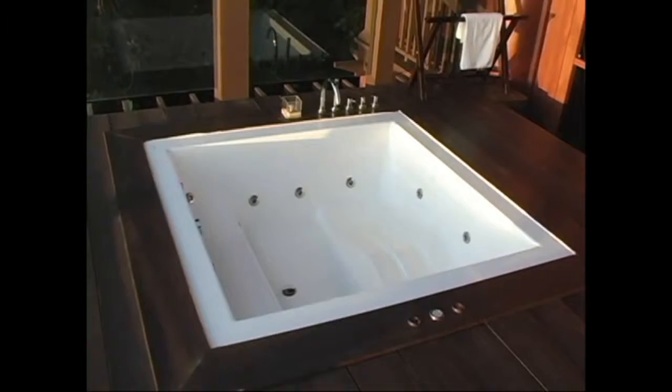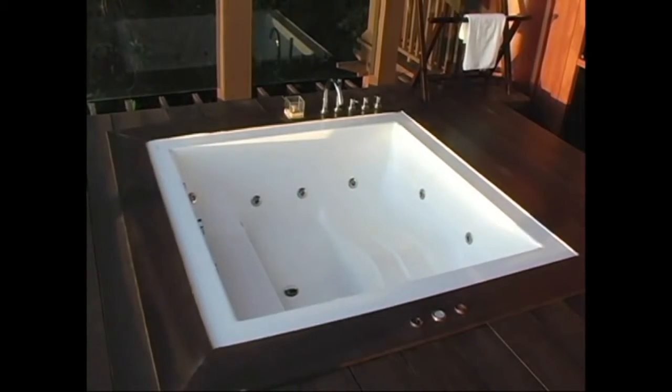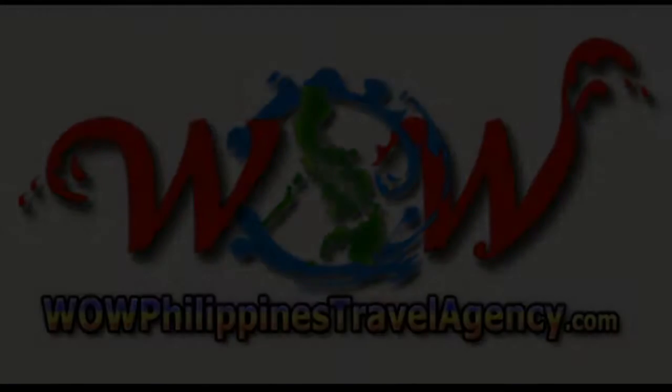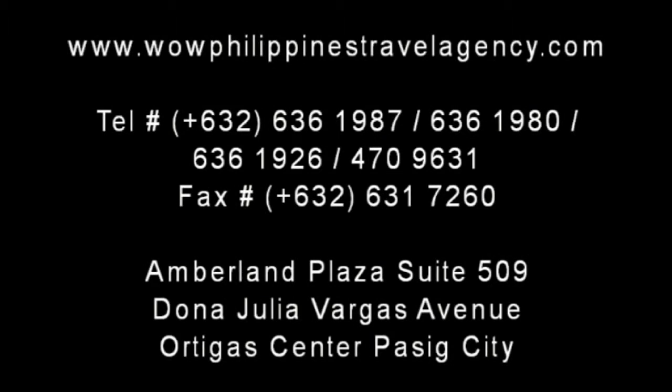For the best price, give us a call. WowPhilippinesTravelAgency.com — the name you know, with the service you can trust. We're one of the most respected and trusted names in Philippines travel, offering the most complete packages at the best prices. Guaranteed.